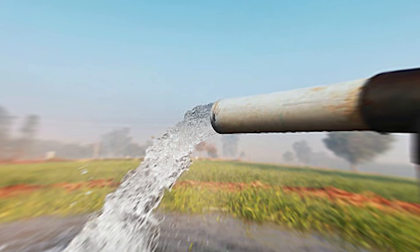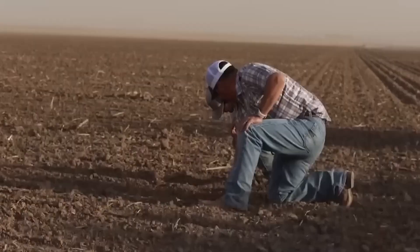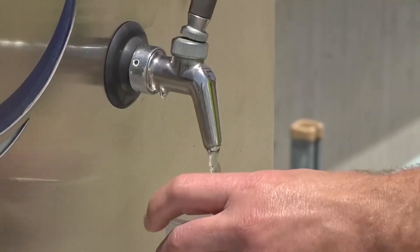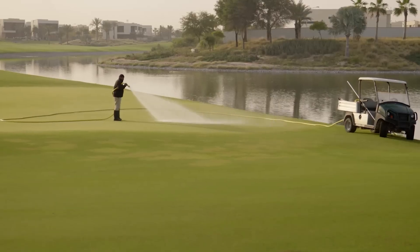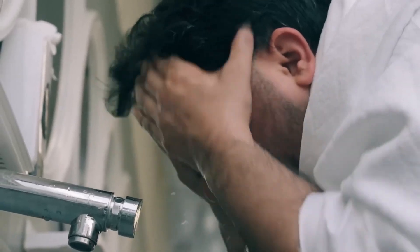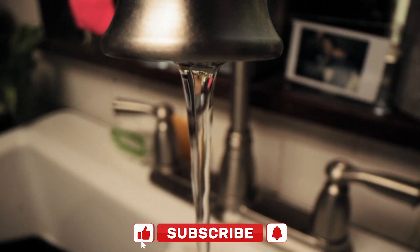In response, the government launched a radical water conservation program. A key target was to reduce individual daily water consumption to just 40 gallons per person by 2030. That might sound like a lot, but at the time, Saudi citizens were using over 300 gallons a day on average. The plan also introduced modern irrigation techniques, promoted water-saving technologies, and scaled back agricultural projects that required excessive watering. And it worked, at least partially. By 2020, Saudi Arabia's total water usage had dropped to just 4 trillion gallons annually.